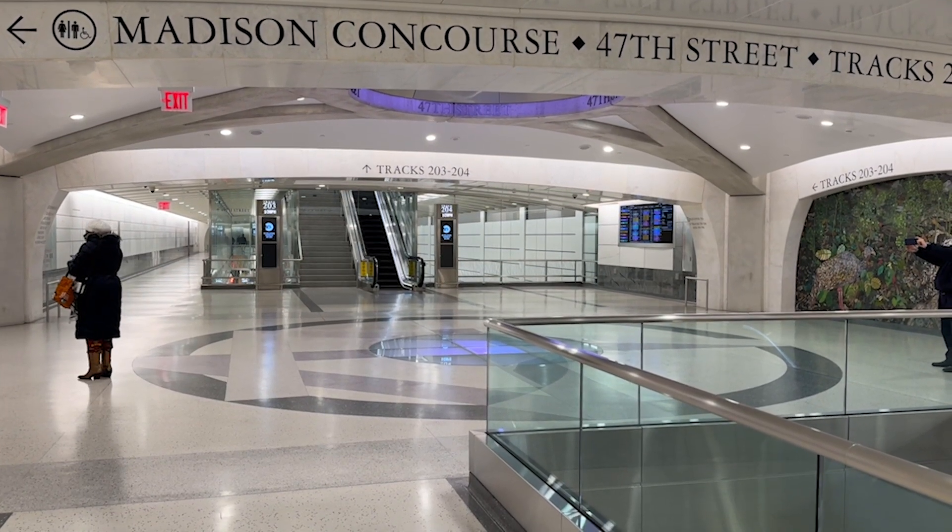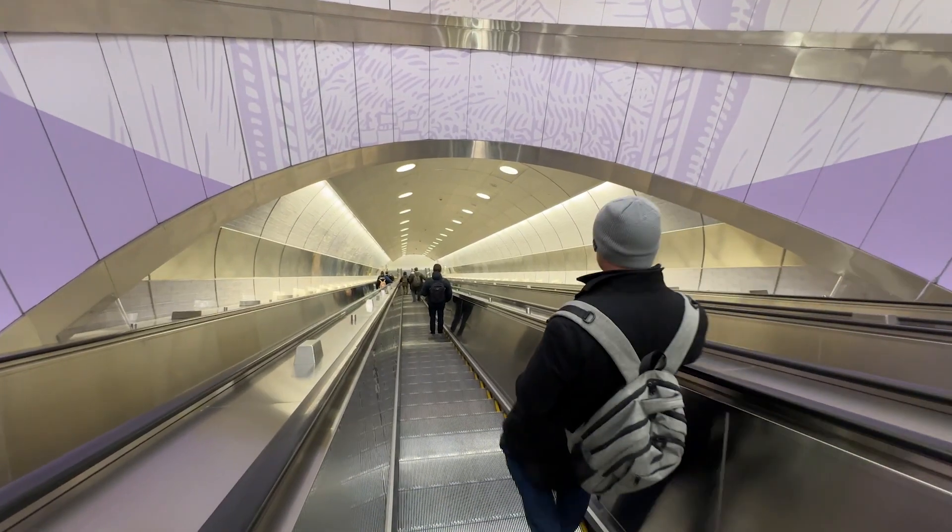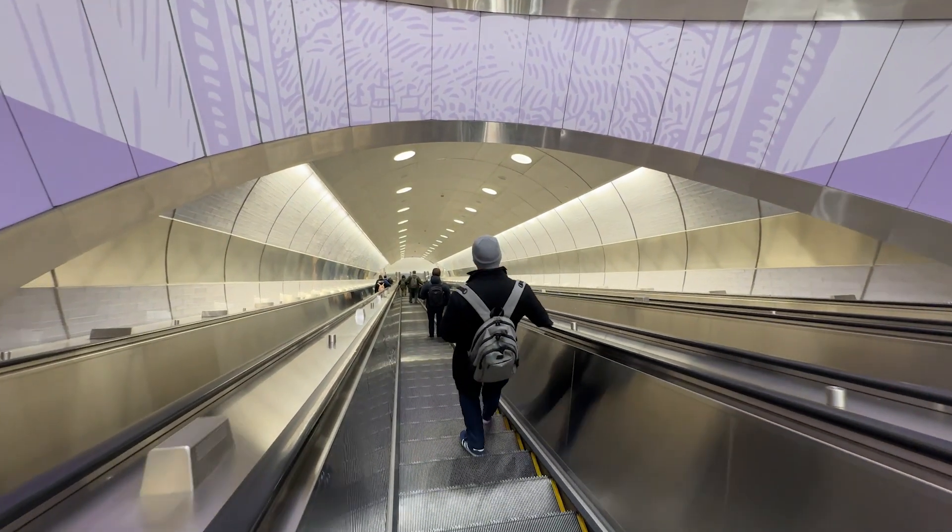We're about 17 stories down in the ground below. So if we ever have to get up the stairway to get out of here — God forbid the elevators aren't working — I hope you're exercising.